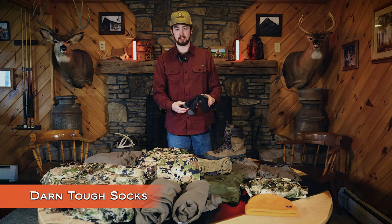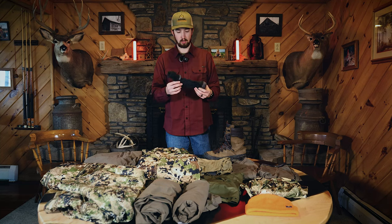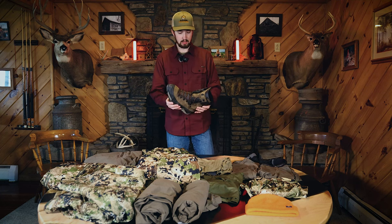Starting closest to skin and working my way out, I have Darn Tough socks. They're wool socks. The durability is really good. I've been wearing them for a while and can't complain — they keep my feet warm. I tend to have colder feet and these socks really help out.